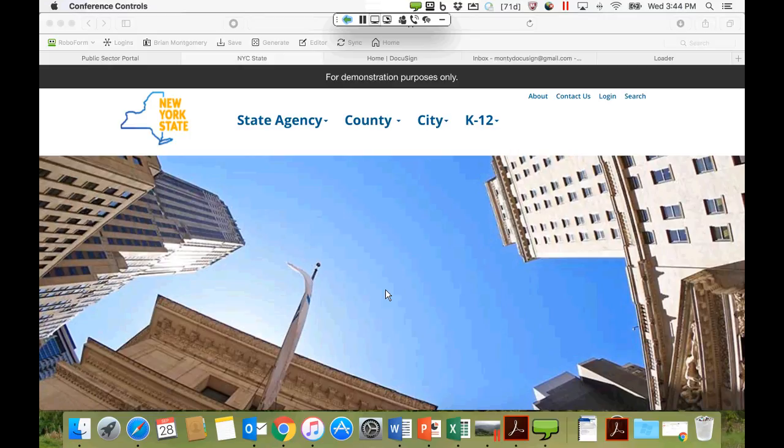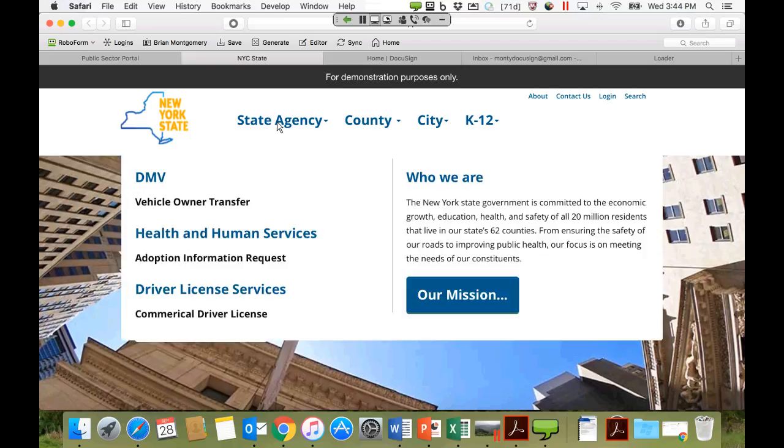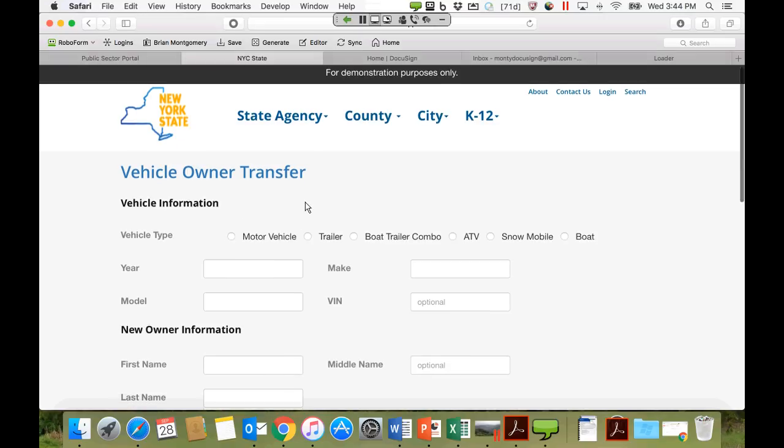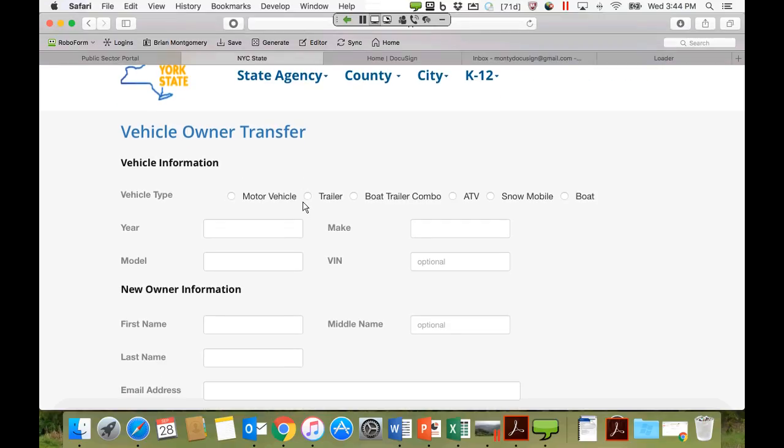To show an example of embedded signing, Brian shows a mocked-up website meant to represent New York State. Within this demo environment, several different signing examples are embedded representing services a constituent might request through a website. Going into the State Agency tab and looking at vehicle owner transfer under DMV, this is an example of a transaction a constituent might submit. Everything visible so far is the website — it's not DocuSign yet.